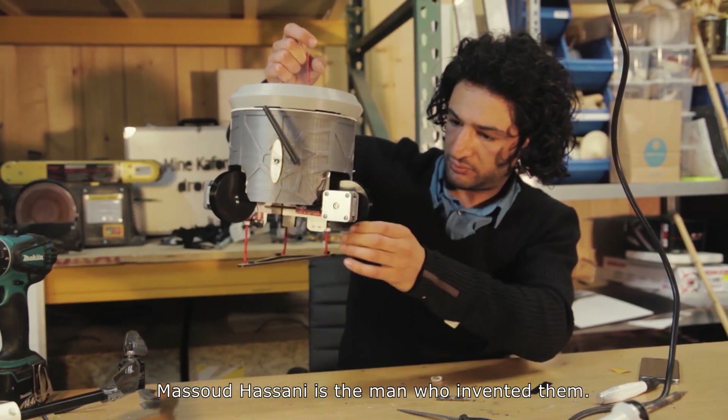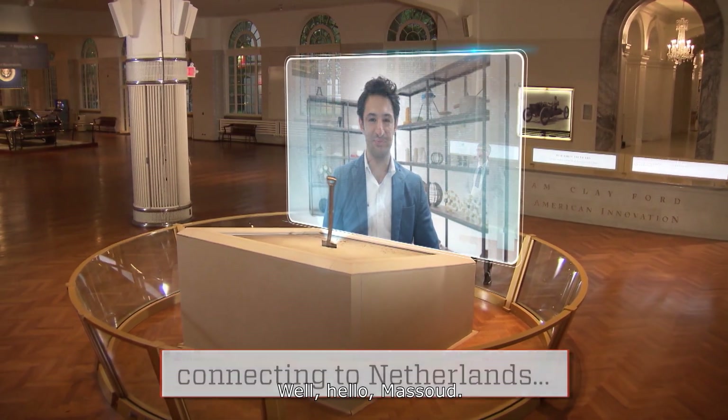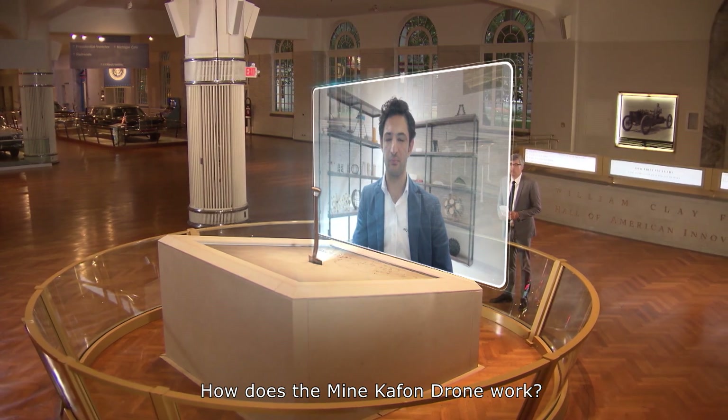Massoud Hassani is the man who invented them. He spoke to me from Maastricht, Netherlands. Hello, Massoud. Thank you for joining us. Thanks for having me. It's a pleasure to be on your show.